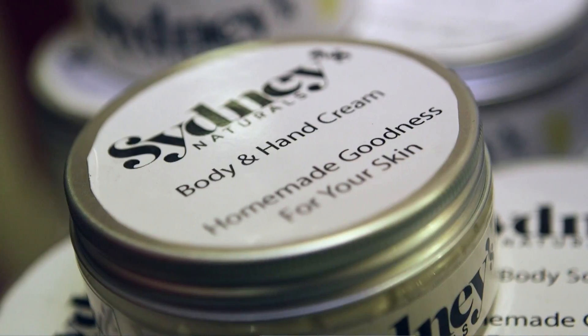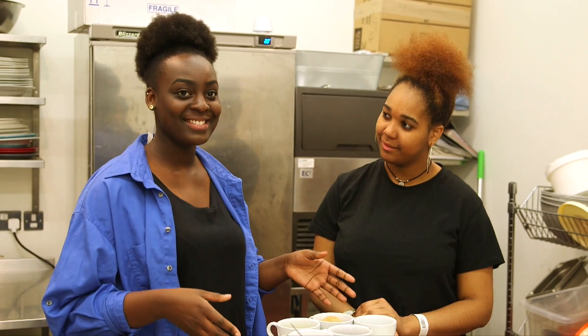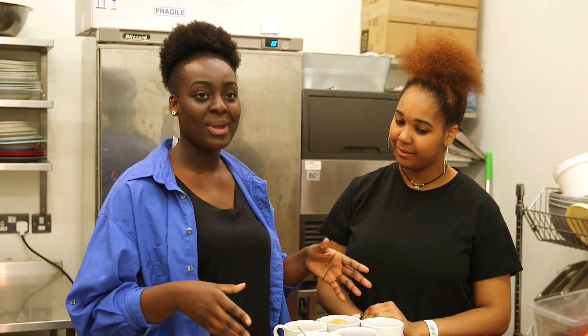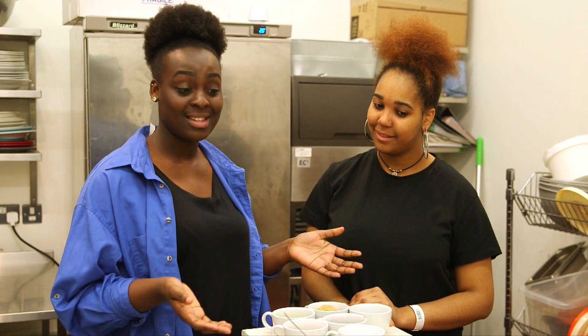We've got some scrubs, some creams and some lip balms. We have Sydney's Naturals and we have Sydney's Open Kitchen. This is the side where we get to educate our community about the benefits of using natural products and stuff that you can find in your kitchen.